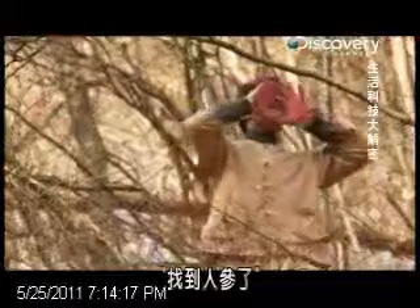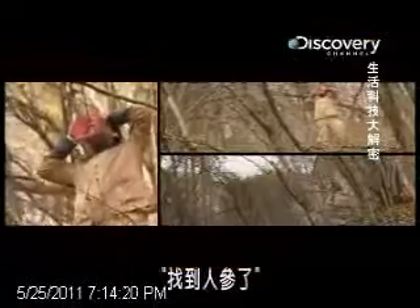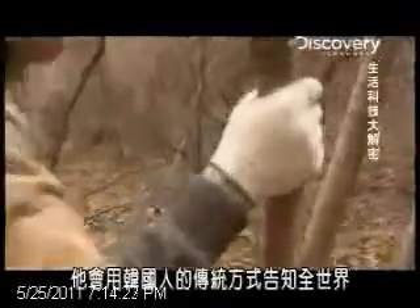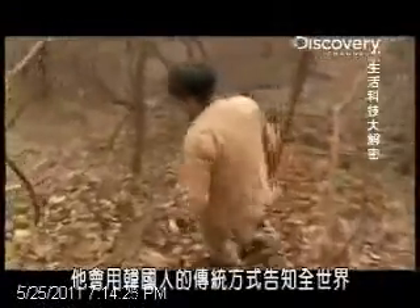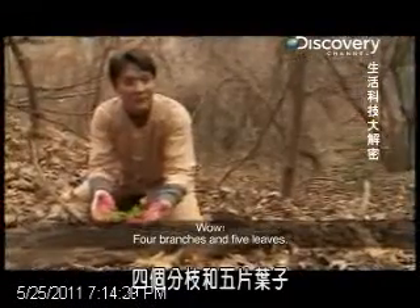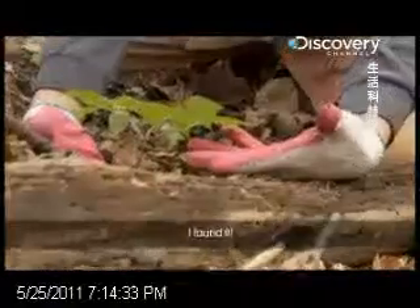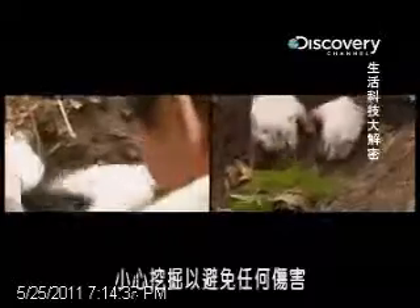And when ginseng is spotted, he lets the whole world know in the traditional Korean way. Digging delicately to avoid damage, it can take up to half a day to retrieve a single root.